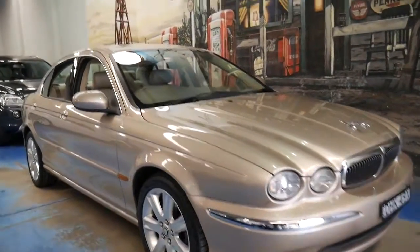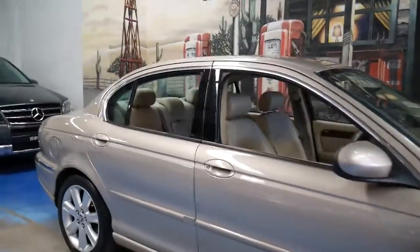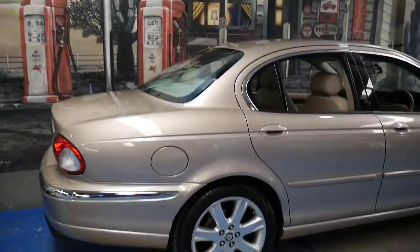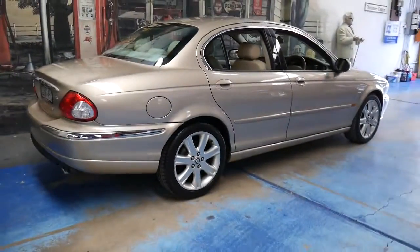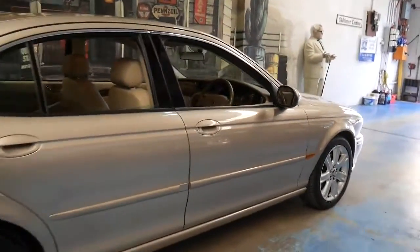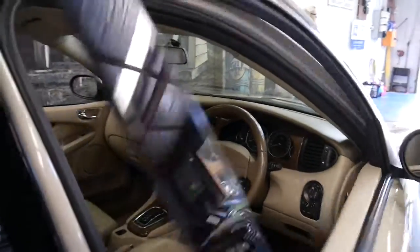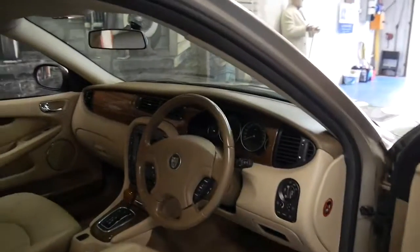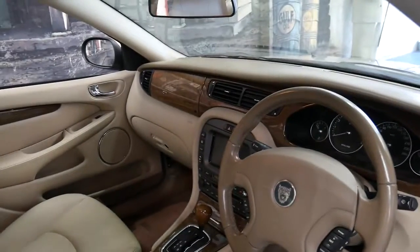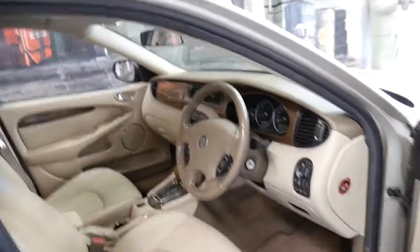This 2003 Jaguar X-Type I think needs to be seen to be appreciated. It's in absolutely beautiful condition. It's got two keys, a very nice set of Michelin tyres, and it's the two and a half litre V6 with all-wheel drive. It comes in this beautiful champagne colour with cream leather interior and it does have navigation. It's also got the five-speed gearbox and drives beautifully.